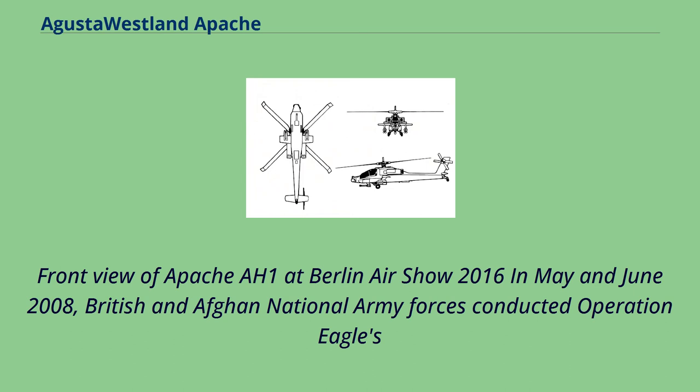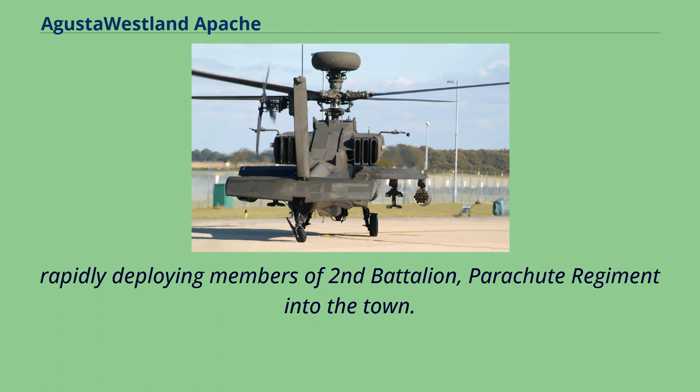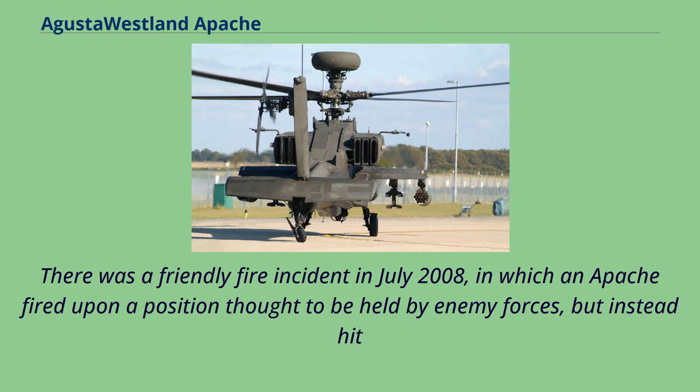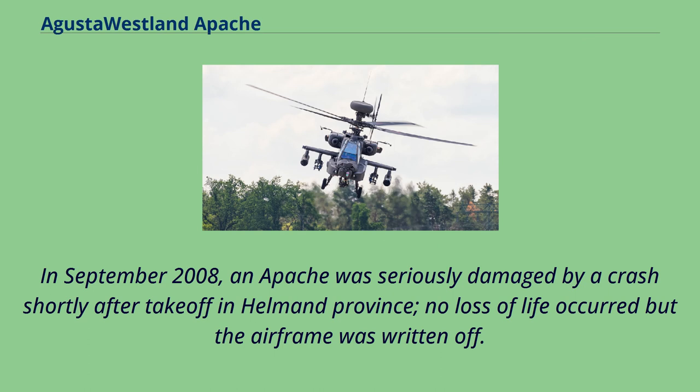In May and June 2008, British and Afghan National Army forces conducted Operation Eagles Summit, aimed at disrupting Taliban activities to the south of Musa Qala, a key portion of which was a major nighttime helicopter raid rapidly deploying members of 2nd Battalion Parachute Regiment. In June 2008, a British Apache fired a thermobaric Hellfire missile; the controversial usage of such weapons was approved after extensive legal and ethical evaluations within the MoD. A Taliban leader and several cell members were killed in Helmand province by a Hellfire missile launched by an Apache of the 664 Army Air Corps. There was a friendly fire incident in July 2008, in which an Apache fired upon a position thought to be held by enemy forces but instead hit members of a British patrol — the first time a British aircraft had been involved in a blue-on-blue incident in Afghanistan.